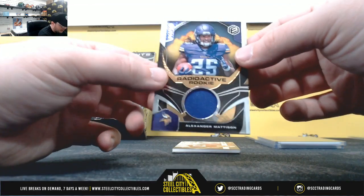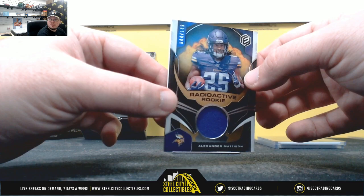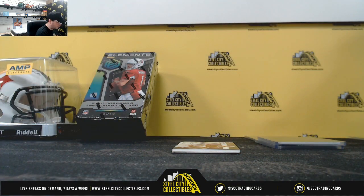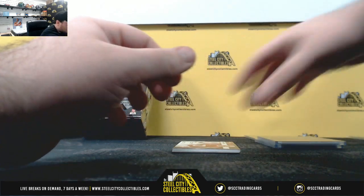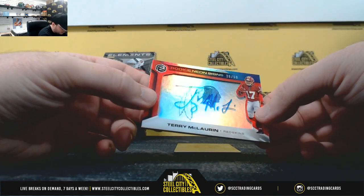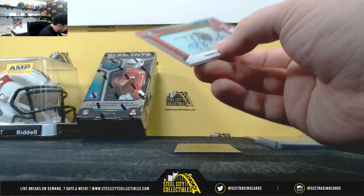Radioactive Rookie Patch — Alexander Madison, 44 of 149, Travis D. Rookie Neon Signs — Terry McLaurin, 26 of 50. Number six, David C.